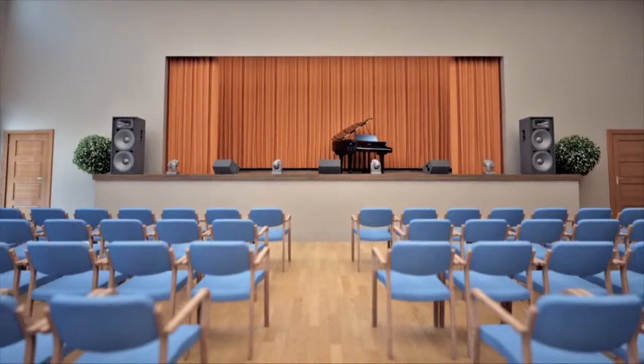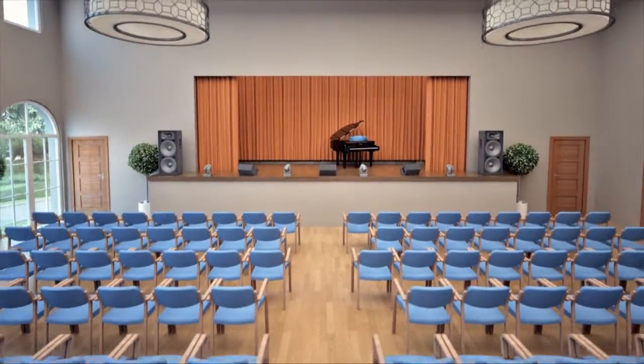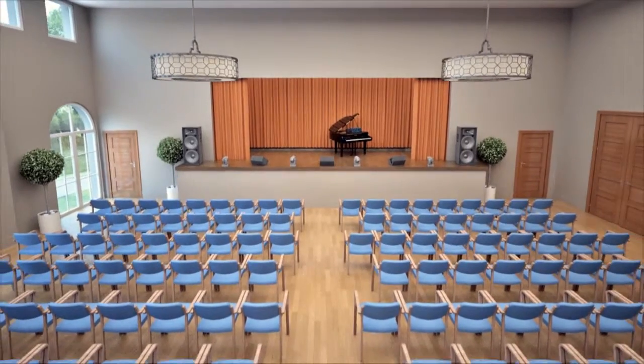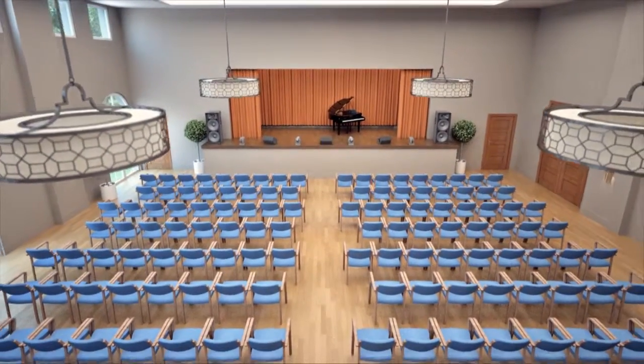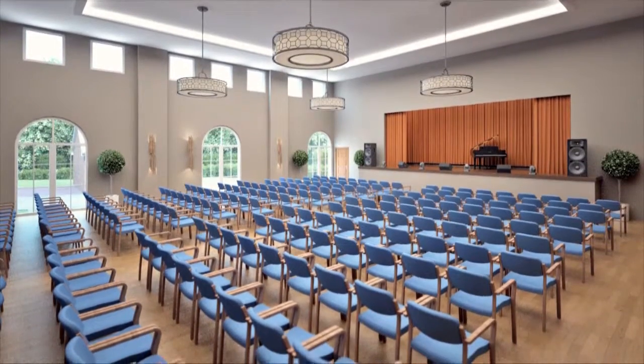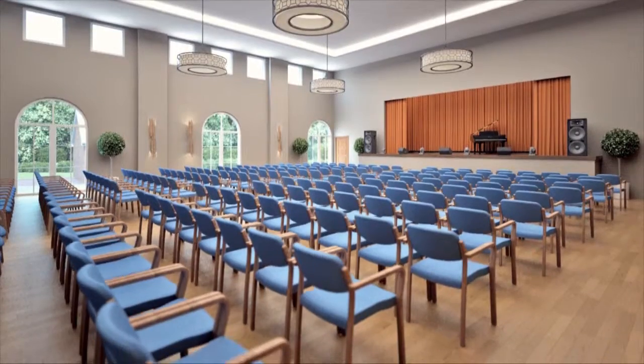Elbridge Manor will also have its own village hall complete with stage and green room, big enough for one of Elbridge's many performances, musical concerts, cinema evenings or regular guest speakers. Clear away the theatre seating and roll out the mats for carpet bowls or a keep fit class. The hall holds endless possibilities.